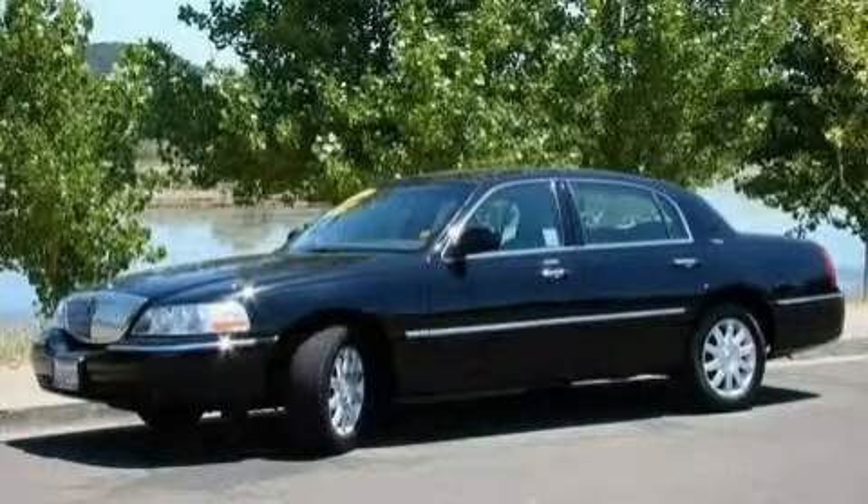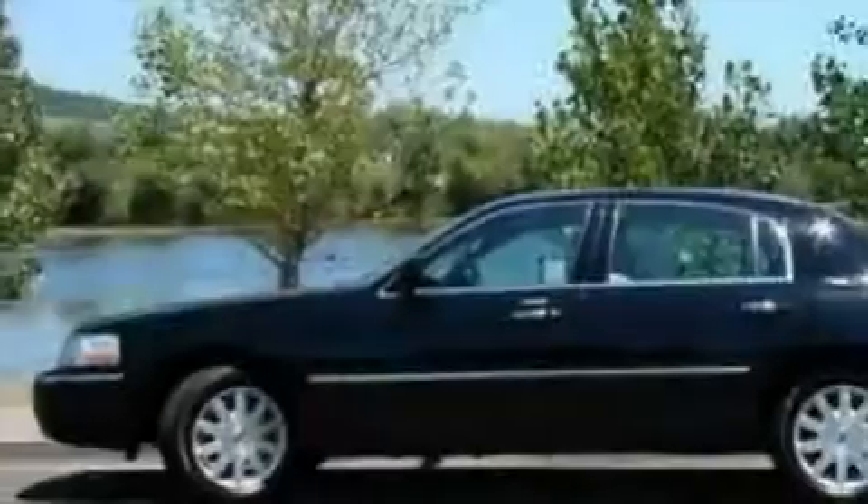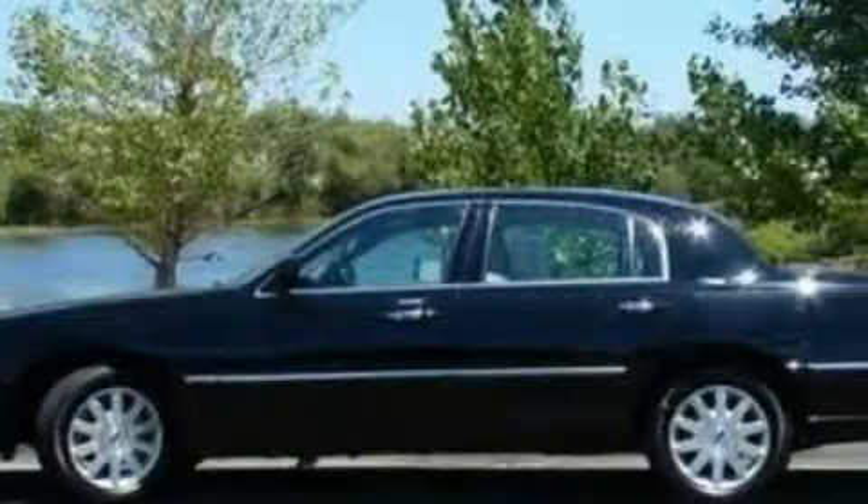This is a 2009 Lincoln Town Car. It has a 4.6-liter 8-cylinder engine and a 4-speed automatic transmission.